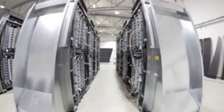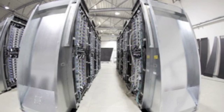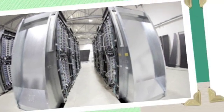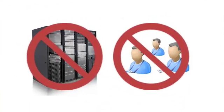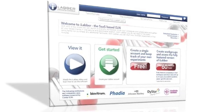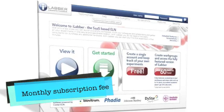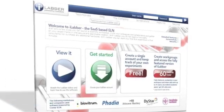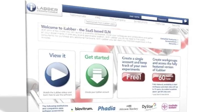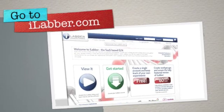Instead of running the system yourself, iLabr runs in a shared data center with security and regular backups. This makes it fast to get started and costs less. You don't need servers and you don't need a technical team to keep it up and running. iLabr is wrapped into a predictable monthly subscription fee, so you only pay for what you use. iLabr is free for single users and academic groups enjoy a favorable discount. For more information, visit iLabr.com.